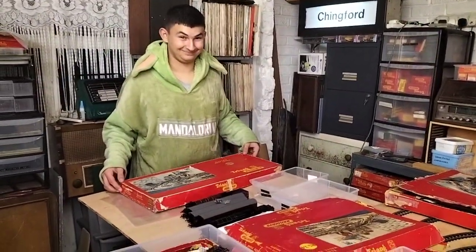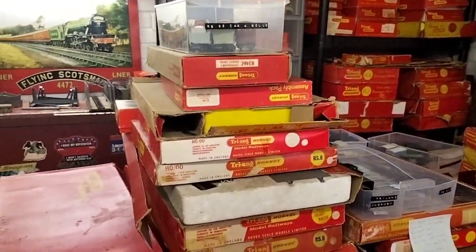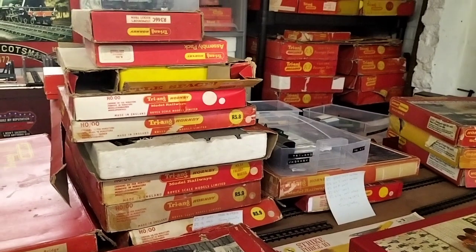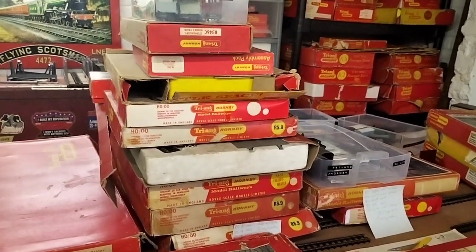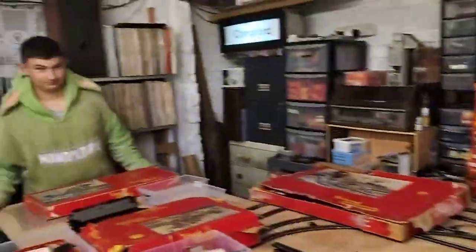Then we'll move on to the next bit, which I think is that little pile over there — it's Triang Hornby stuff. Right, I said it — bye everybody! Say bye, John. Bye!